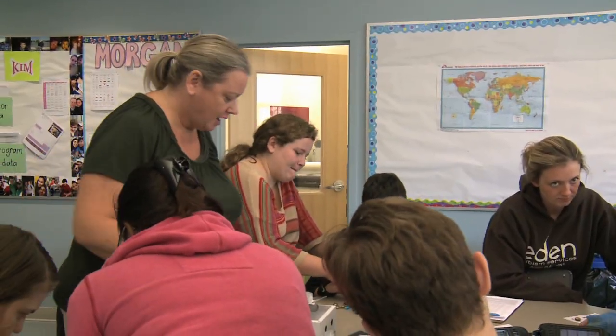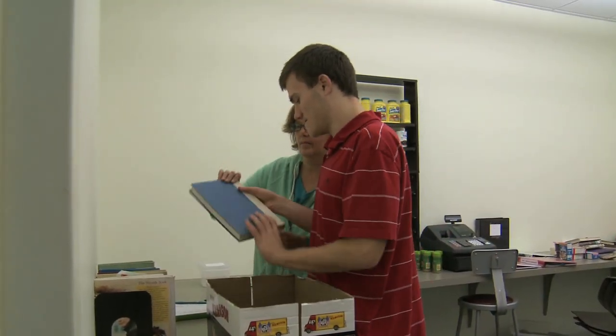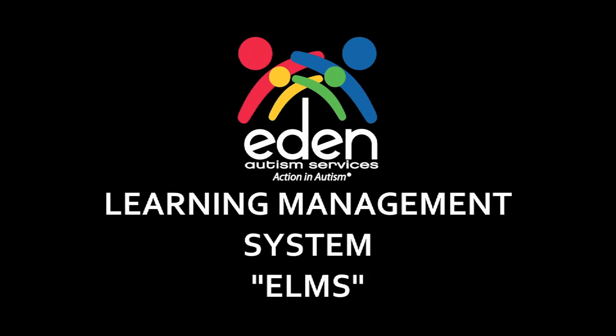Students whose teachers use Eden's Learning Management System are mastering tasks and skills at a 20% faster rate than before. Drive your own data. Use Eden's Learning Management System and share the journey to greater student success.